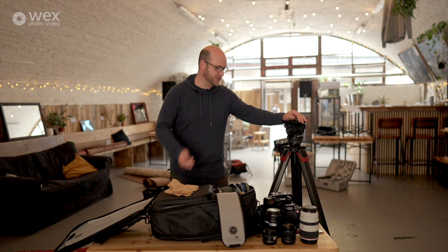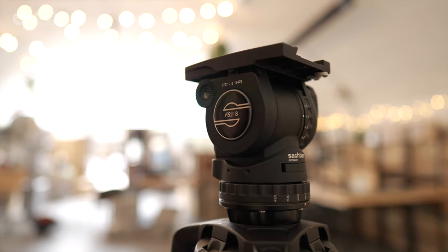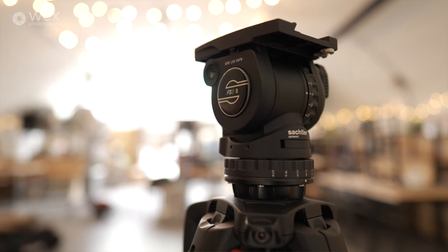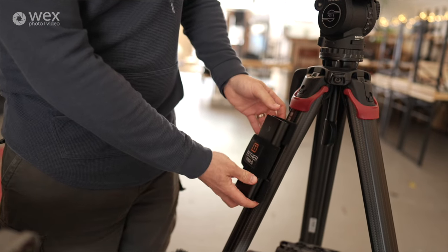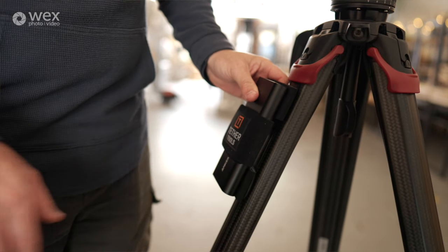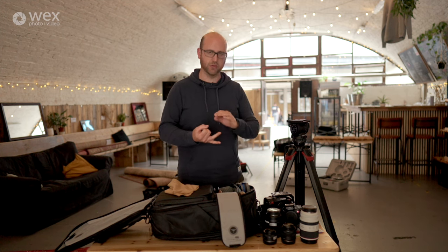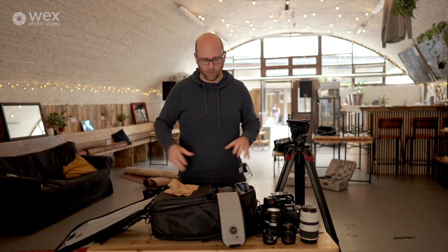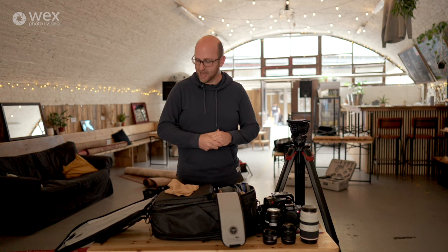The only other thing I brought with me today — because everything else has been hired in — is the Sachtler Flowtech 75 sticks, the tripod legs with the FSB8 head. This isn't the new active one where you can balance it from the top — this is just a slightly older head I've had, and again lightweight, super strong, super quick. The theme running through all of this kit is very obviously high quality, but also lightweight and easy to use as a one-man band — when I am, I want to make sure I can operate quickly and in a lightweight fashion.